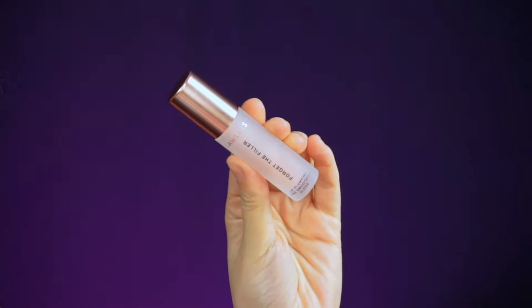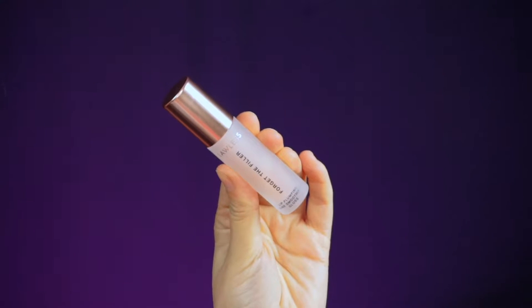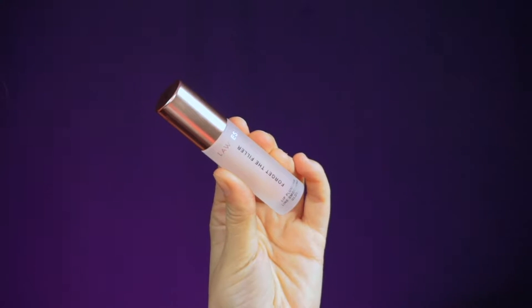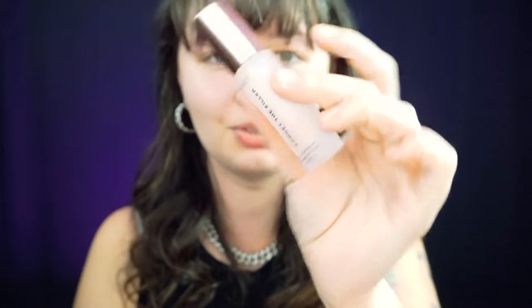We have a Lawless Forget the Filler Lip Plumping Line Smoothing Gloss. This retails for $25. The packaging is really pretty — it's kind of like a rose gold tin cap, and then the glass is frosted so you can't see through it. It's really pretty. So far this doesn't really have a smell, which is actually a good sign.